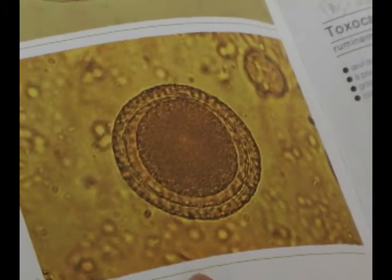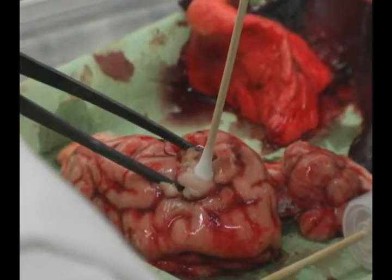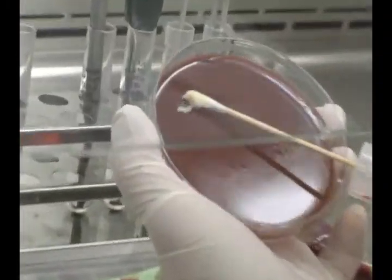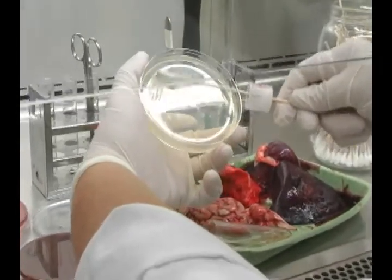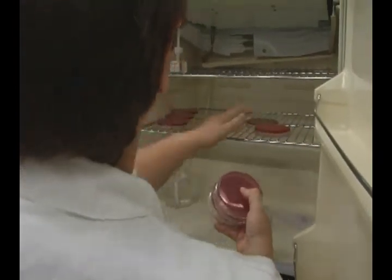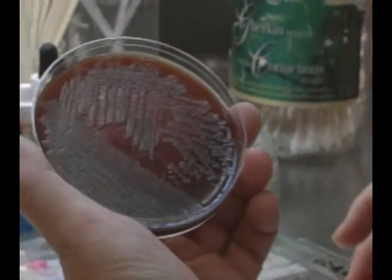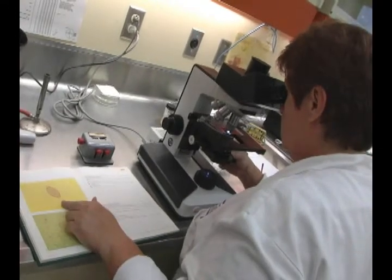Selon la bactérie que le vétérinaire recherche ou pense qui peut être pertinente au cas, on va faire, selon nos protocoles d'ensemencement, ensemencer des géloses. Il y a peut-être une trentaine de sortes de géloses différentes selon ce qu'on pense que ça pourrait être. C'est tout simplement une espèce de petit bac en plastique qui contient une gélatine dans laquelle il y a du sang, et ça va permettre la croissance des bactéries. En identifiant cette bactérie, on peut informer le vétérinaire quelle est la bactérie qui rend la vache malade et quel est le traitement le plus approprié pour la soigner.